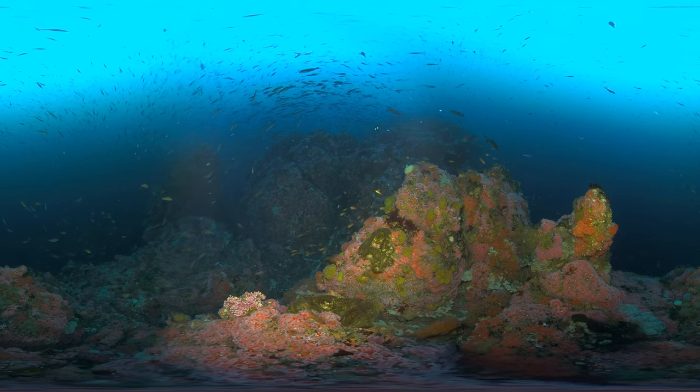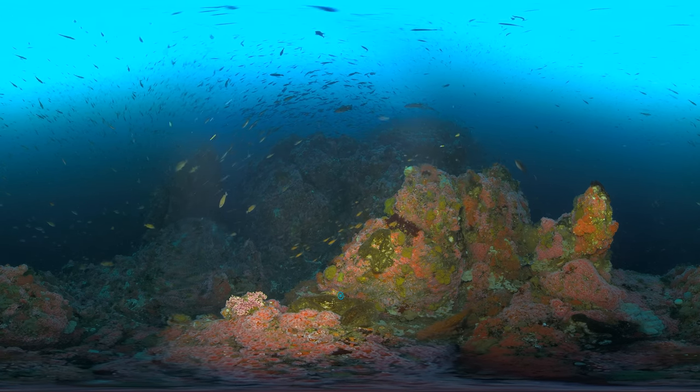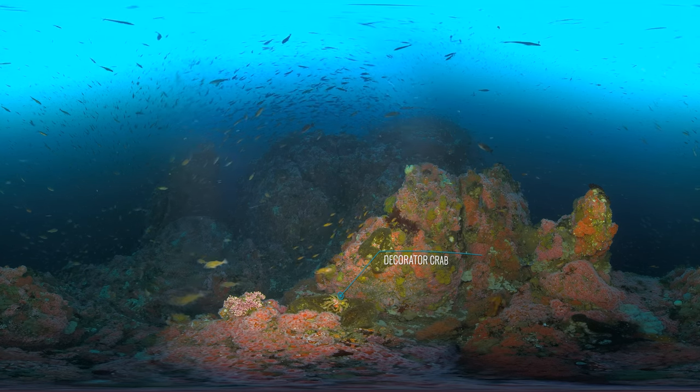Look down and in front of you at the reef. Can you spot the decorator crab? It uses anemones and sponges to blend in with its surroundings.